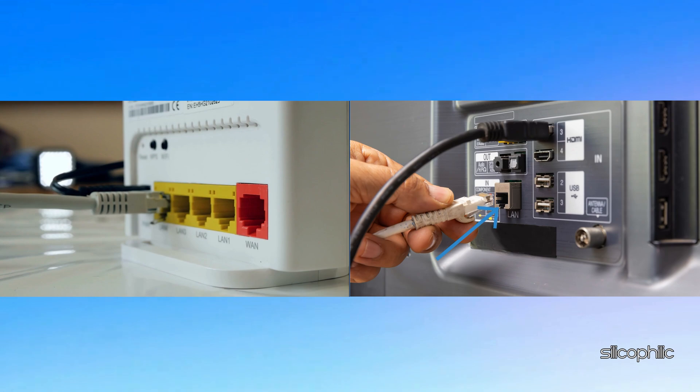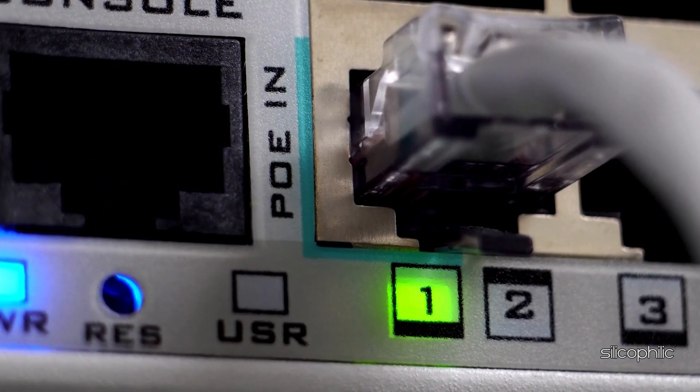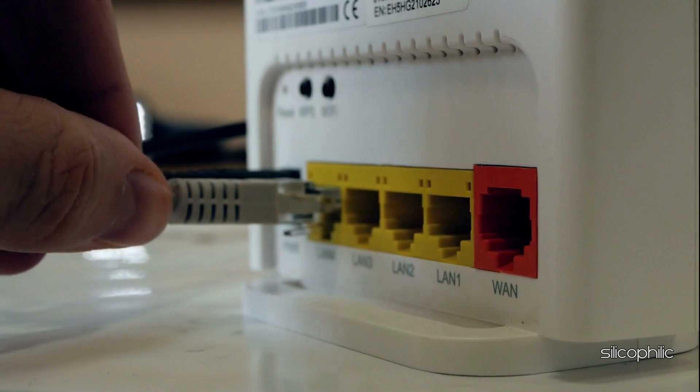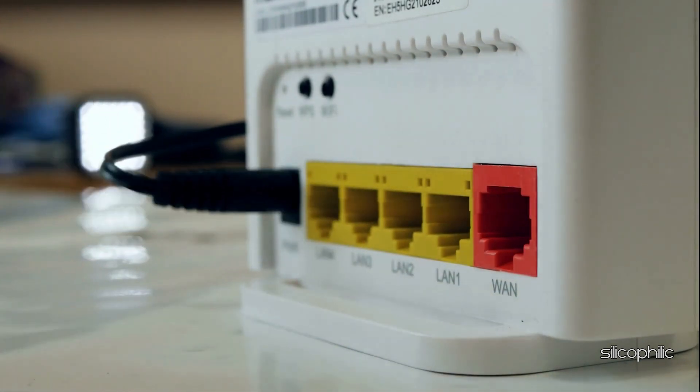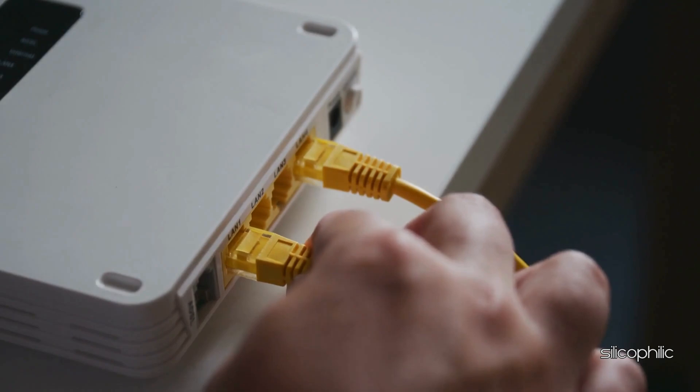Also, make sure the Ethernet cable is properly connected and there is no loose connection. You can disconnect your Ethernet cable from all the sources and connect it to some other device on another internet connection to check it.